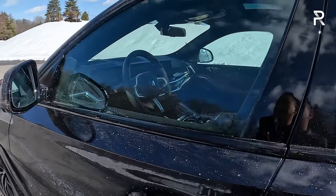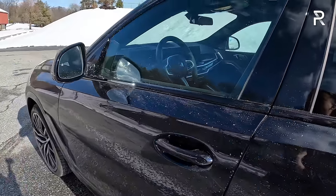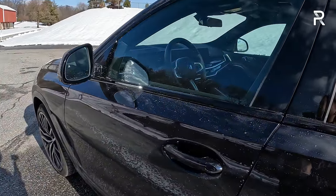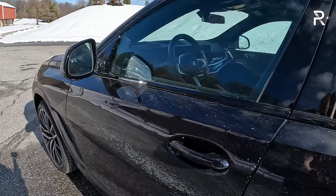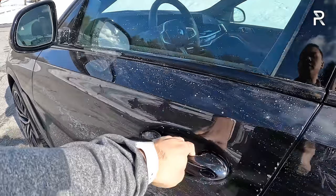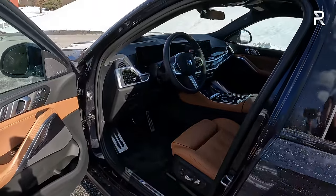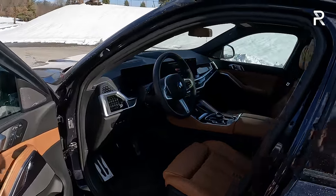BMWs also have a feature where, as I approached the vehicle, it unlocked the door and unfolded the mirrors because I had the key on me. It also has a walkaway auto-lock and auto-unlock feature — both of which can be turned off if you prefer. The door handle is conventional, but I really like that proximity access feature; it makes getting in and out much more convenient.